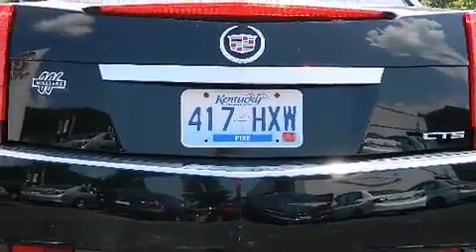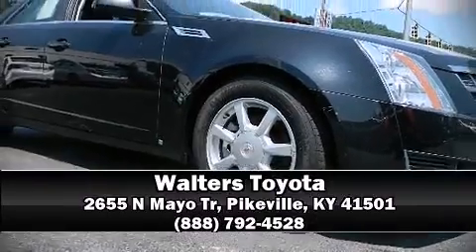We'd also be happy to help you arrange financing for your vehicle. Come on in and take a test drive. Thanks a lot.